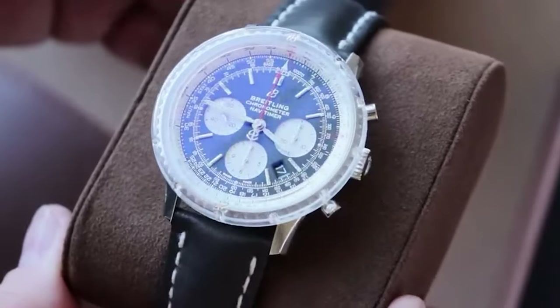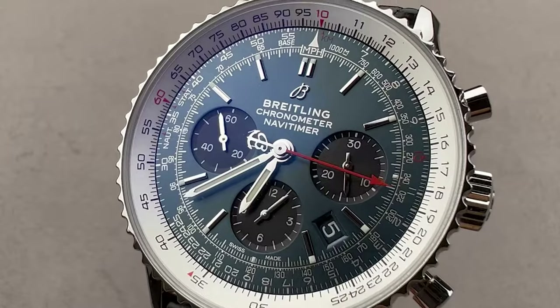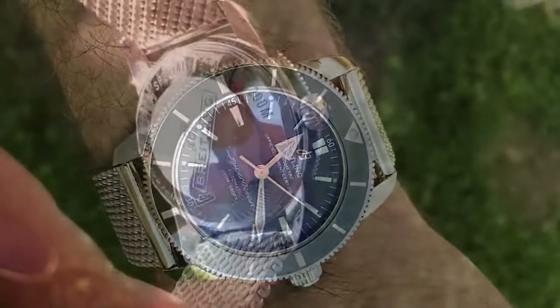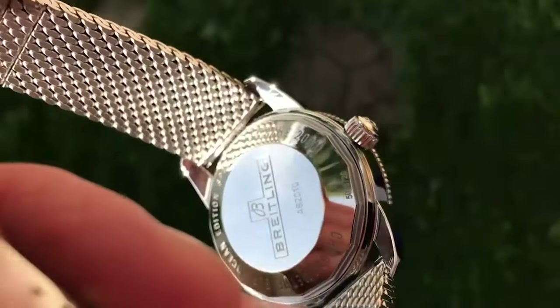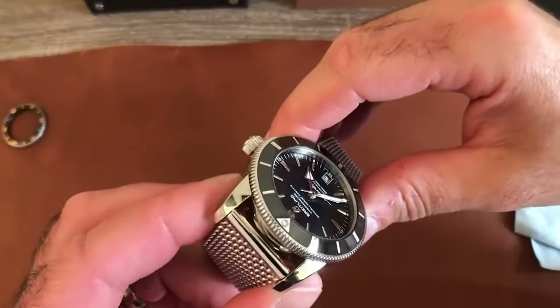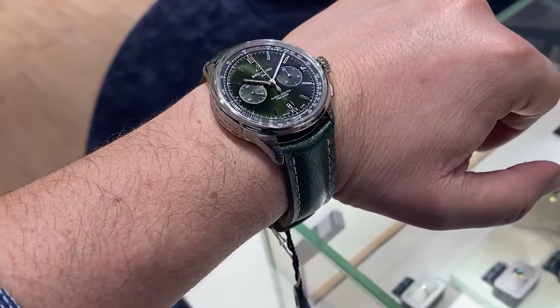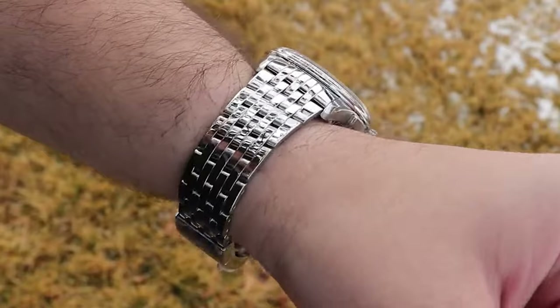Each of these watches carries the distinguished Brakeling legacy while offering unique attributes, functions, and stories of their own. Whether navigating through the skies, diving into the ocean's depths, or traversing global time zones, there's a Brakeling that seamlessly becomes a part of your adventures.